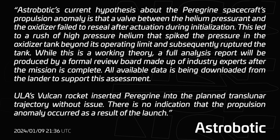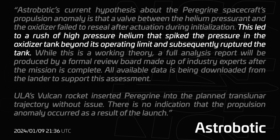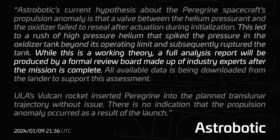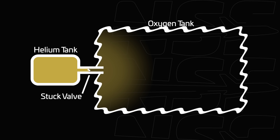First results of the data came with Astrobotic presenting their current theory of why the system failed: 'Astrobotic's current hypothesis is that a valve between the helium pressure end and the oxidizer failed to reseal after actuation during initialization. This led to a rush of high-pressure helium that spiked the pressure in the oxidizer tank beyond its operating limit and subsequently ruptured the tank.' A helium tank is normally used to re-pressurize tanks in spacecraft. With that valve not closing again, too much pressure entered the oxygen tank, bringing it beyond its limits and breaking it — which also explains the disturbance in the MLI seen earlier. The tank simply ruptured.